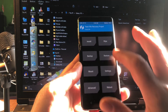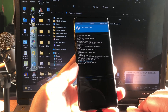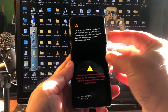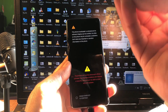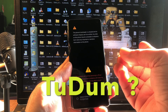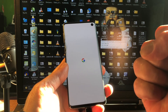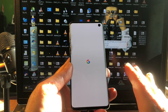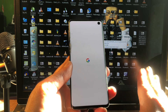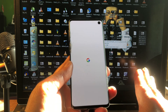Almost there. Now we do the final step: format data, confirm with yes, and then reboot. Come on, Samsung Galaxy S10 — show me Android 13! We shot the bird but it's still flying — will it land? Three, two, one...